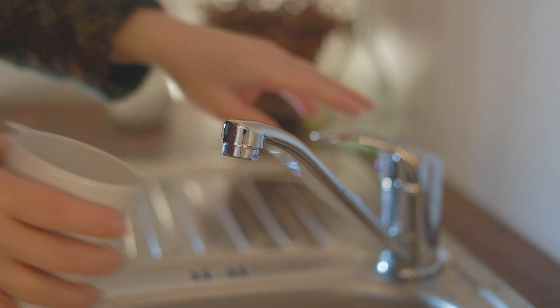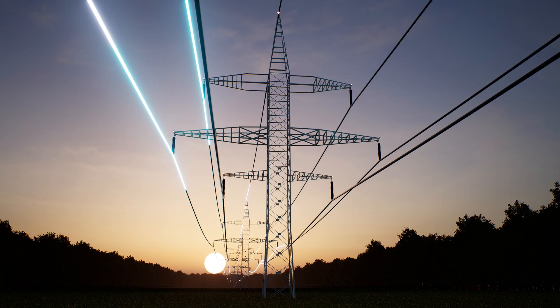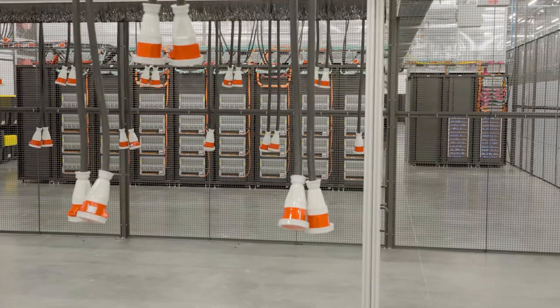When you flip a light switch or turn on a faucet, you rarely pause to consider the electricity traveling through transmission lines or water flowing seamlessly through underground pipes. Every time you make a call, shop online, or access your medical records, there's a silent, vital infrastructure at work.